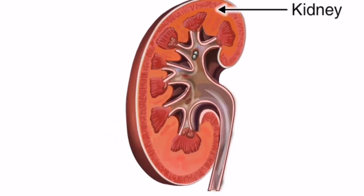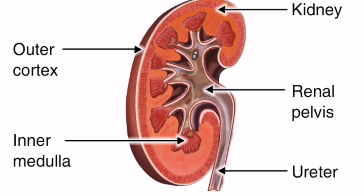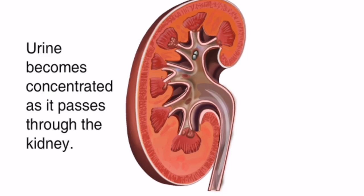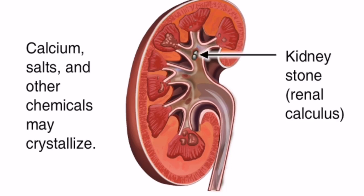Urine flows from the outer cortex to the inner medulla. The renal pelvis is the funnel through which urine exits the kidney and enters the ureter. As urine passes through the kidneys, it can become very concentrated. When the urine becomes too concentrated, calcium, uric acid salts, and other chemicals dissolved in the urine can crystallize, forming a kidney stone or renal calculus.